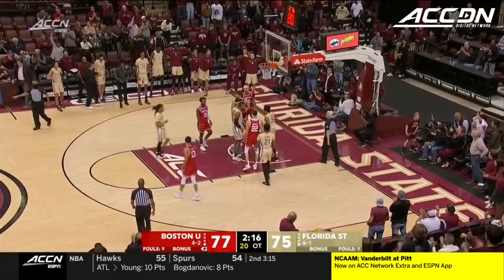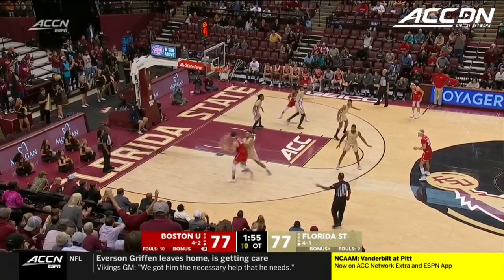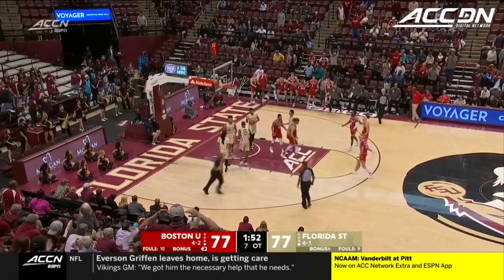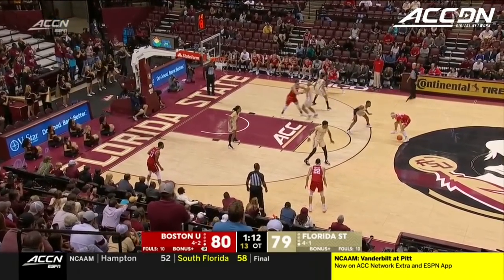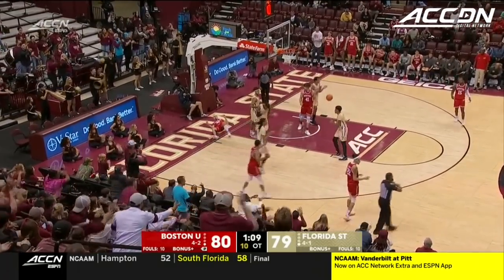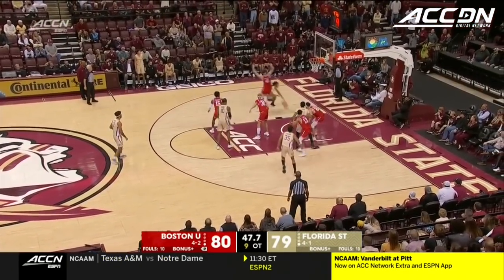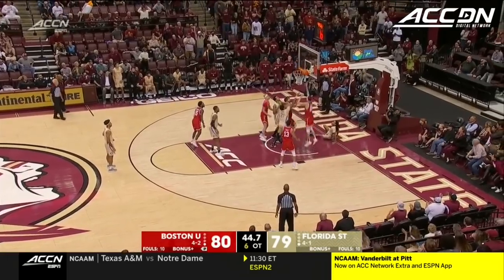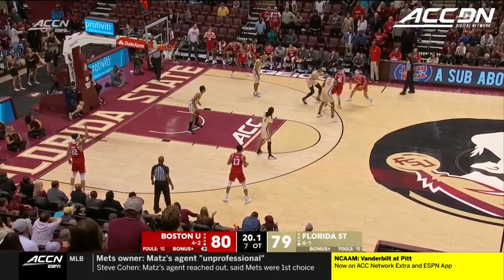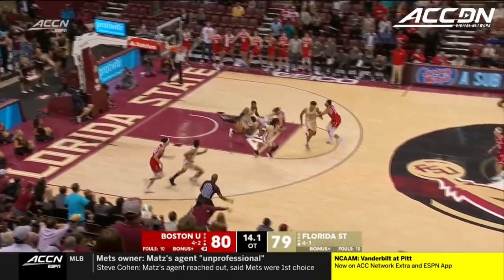Chance at three for Florida State. McCoy working on Polite — sets the screen, Polite switches onto him, then McCoy gets it to him. Traveling called! Wants it back with a mismatch, he's got Matone on him. Mills finds Fletcher and it rolls up — he's got 22! Shot clock at five. Morales, couldn't do it again.